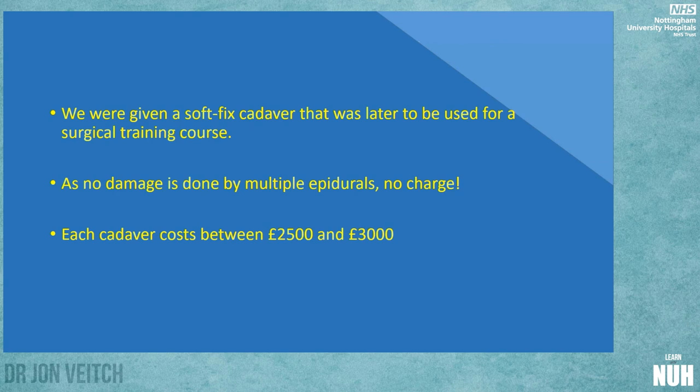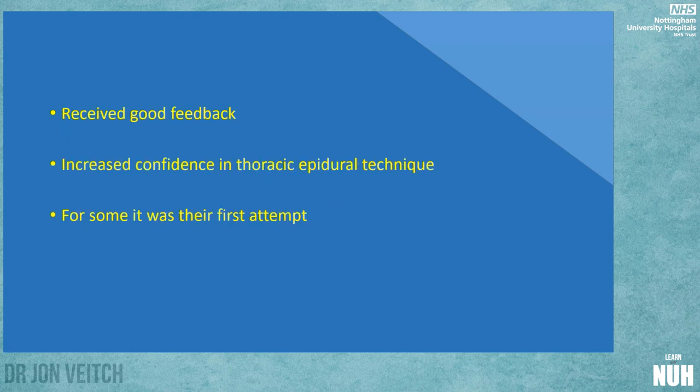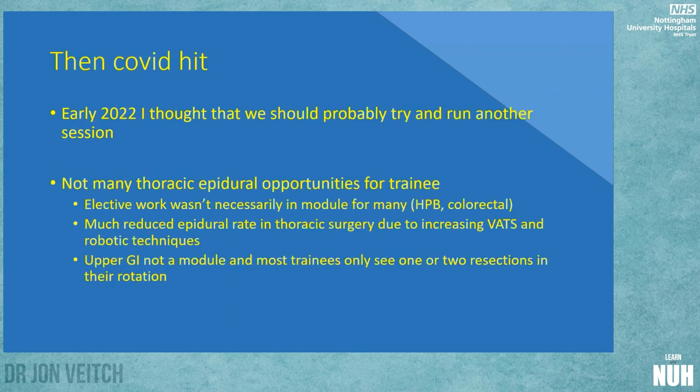At that time we were given a soft fix cadaver — the repository was keen to build up its repertoire, and one was available as it was about to be used for a surgical course. Since we were only putting small puncture wounds around the thoracic spine and not doing anything to the abdomen, we weren't charged. Getting a cadaver built as a soft fix costs between two and a half and three thousand pounds, so destroying one is not an insubstantial cost. Feedback that day was very good — everyone felt increased confidence in thoracic epidurals, and for some it was their first attempt.